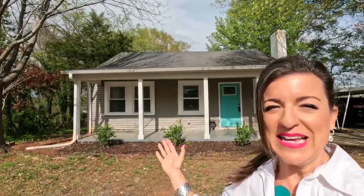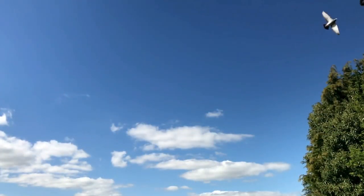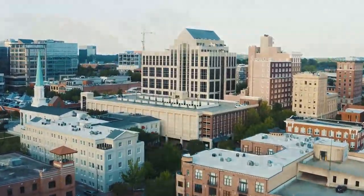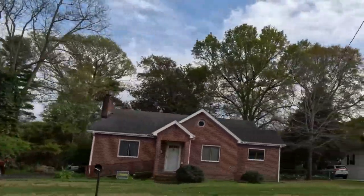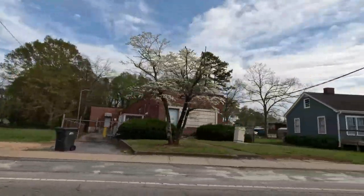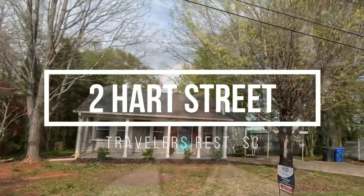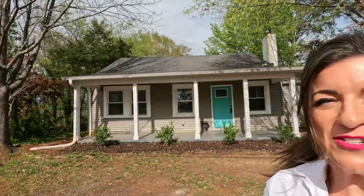This adorable cottage behind me is only 200 — just a hop and a skip from downtown Traveler's Rest. Welcome to Living in Greenville, South Carolina. If you're looking to make the move to Greenville, South Carolina, or maybe you want to buy an investment home here, this could be the perfect property for you. I am here in Traveler's Rest.